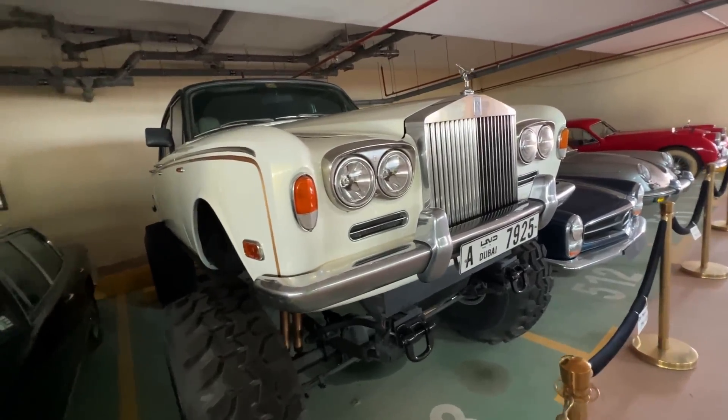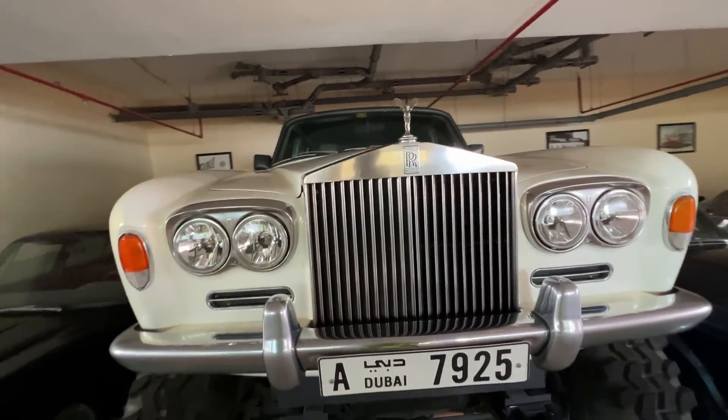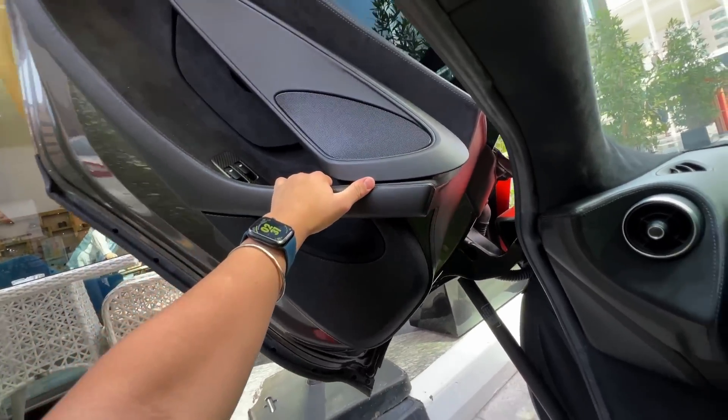Have you ever seen a Rolls-Royce monster truck? No. So let's see — it's the first time to hide it. Sit in the car and close the door. What are you talking about? Present or future?